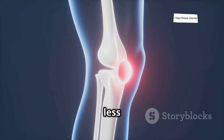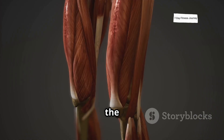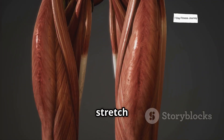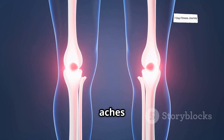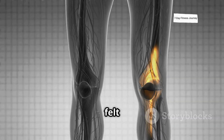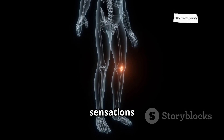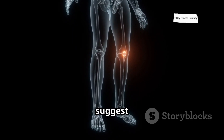Beyond blood work, growing pains can serve as an observable, albeit less precise, indicator. As your long bones continue to lengthen, the surrounding soft tissues — muscles, tendons, and ligaments — all have to stretch to accommodate this growth. This stretching often shows up as aches or discomfort, typically felt in the knees and shins. While not everyone experiences these sensations and not all leg pain is growth-related, their presence can suggest ongoing growth.